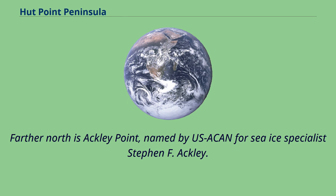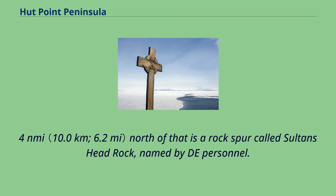Farther north is Ackley Point, named by the US Advisory Committee on Antarctic Names for Specialist Stephen F. Ackley. Approximately 5.4 nautical miles north of that is a rock spur called Sultan's Head Rock, named by the expedition's personnel.